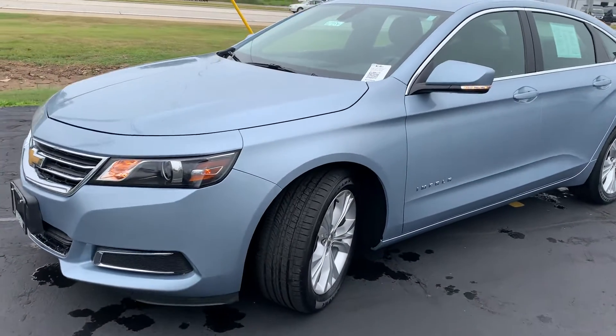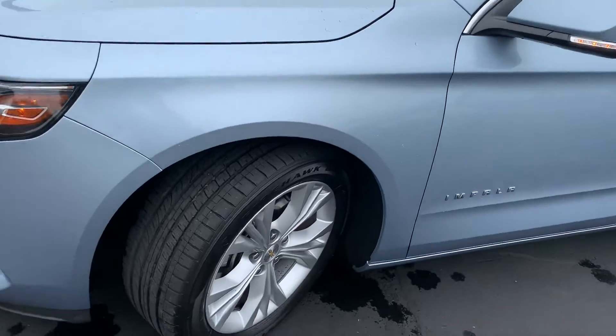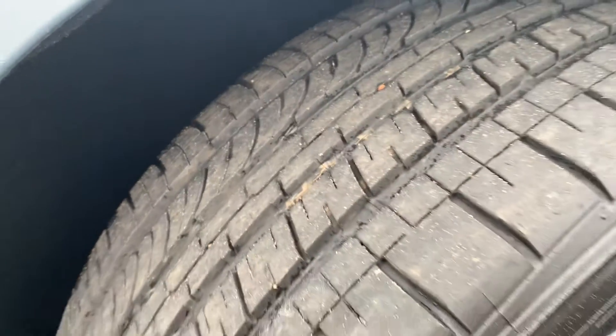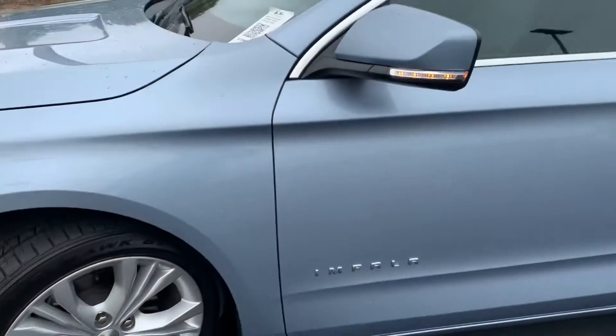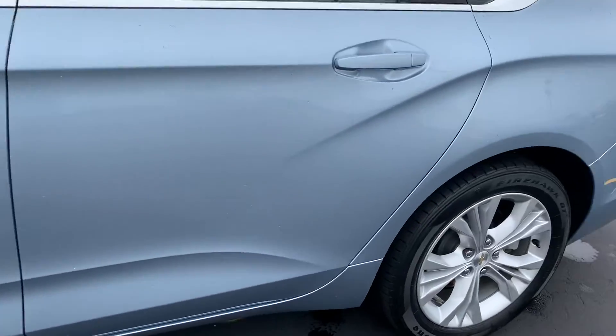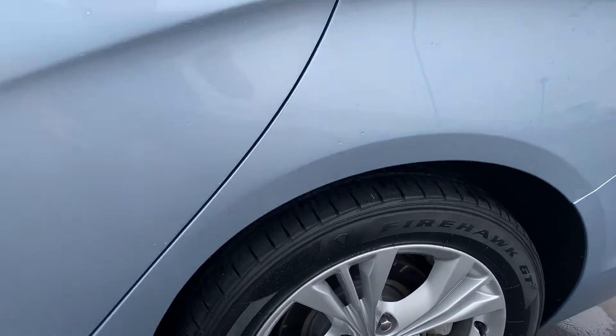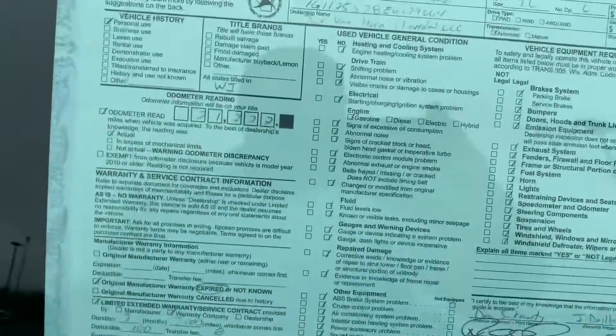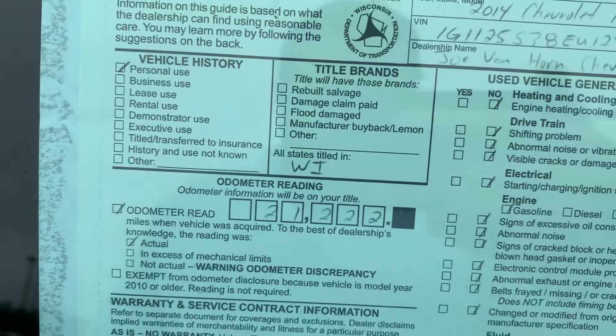Alright Anthony, here is the 2014 Impala. Right away I got those 18-inch wheels — all the life left on these tires. Did a quick walk around, didn't see anything as far as dings that caught my eye. Minimal curb rash here on the wheels. Here's your buyer's guide — as you can see, personally was vehicle.